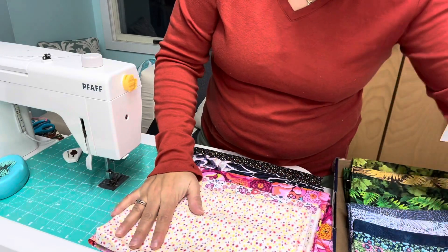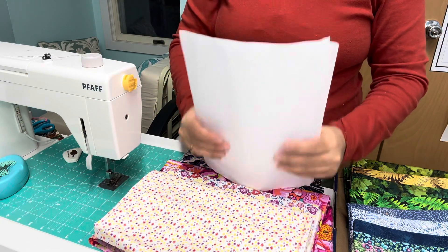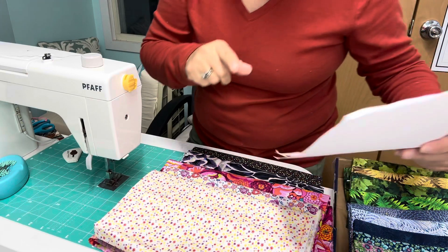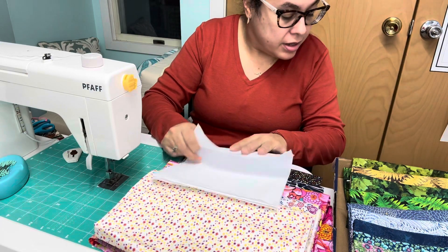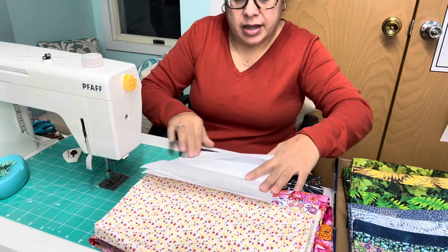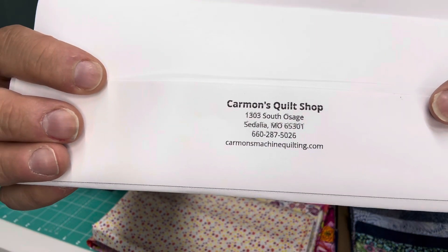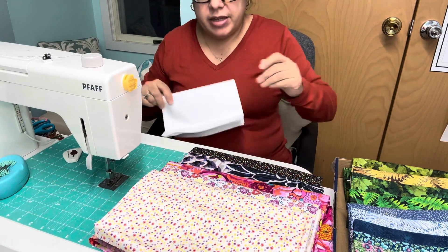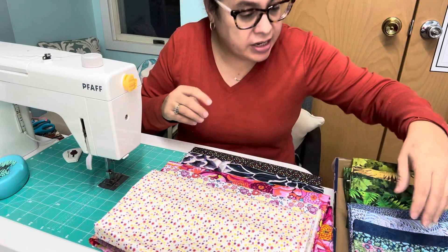This five-yard bundle is $29.99 on her website, which is Carmen's Quilt Shop. I will try to link to the page in the description. The five one-yard cut bundle is $29.95, and the ten half-yard cut bundle is also $29.95.